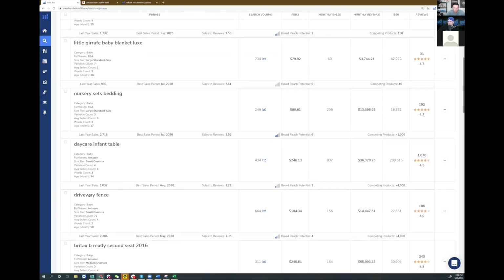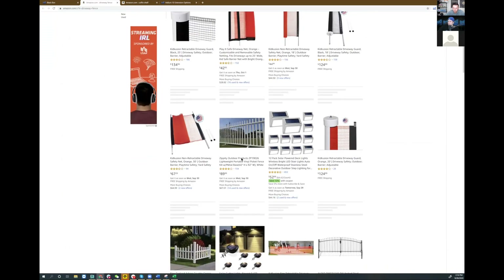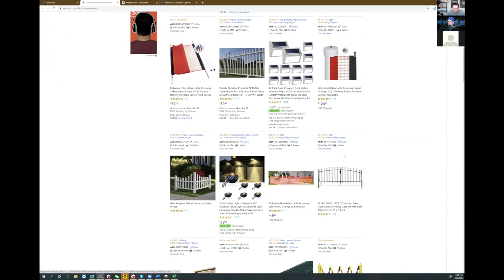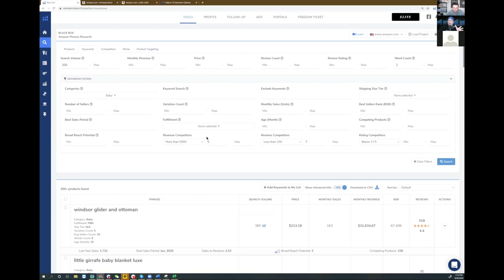Here are some keywords that come up — 'daycare infant table,' 'driveway fence.' That's interesting. Let's take a look. I see a bunch here with less than 150 reviews — 90, 28, 12, 50 — tons with less than even 100 reviews. And I know that at least five are grossing over $5,000. That means there's demand for this plus potentially not much competition. This is a brand new feature available to diamond or elite plan members right now.